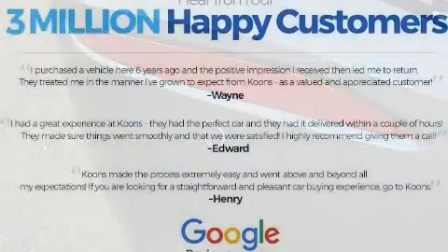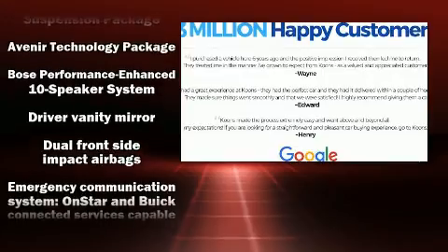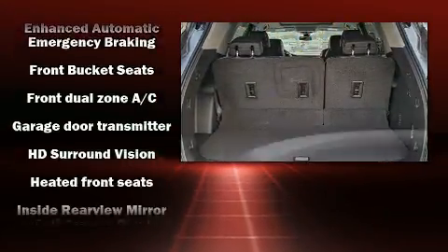Third-row seats provide an even greater maximum passenger capacity. Audio features include an AM-FM radio and 10 speakers, providing excellent sound throughout the cabin.